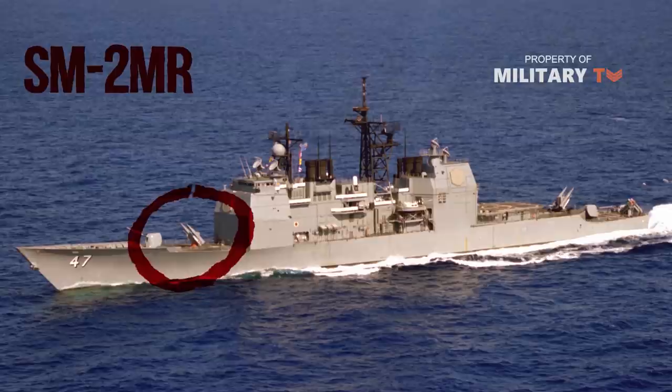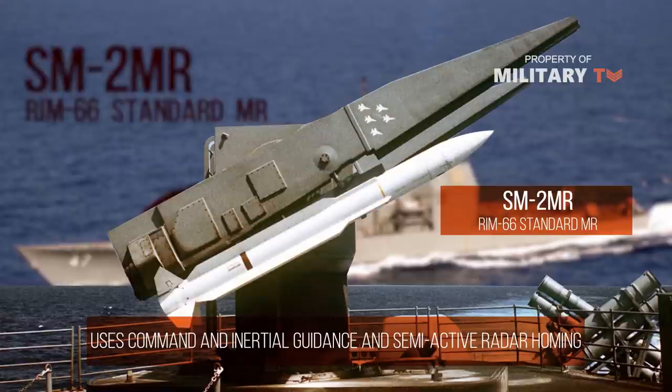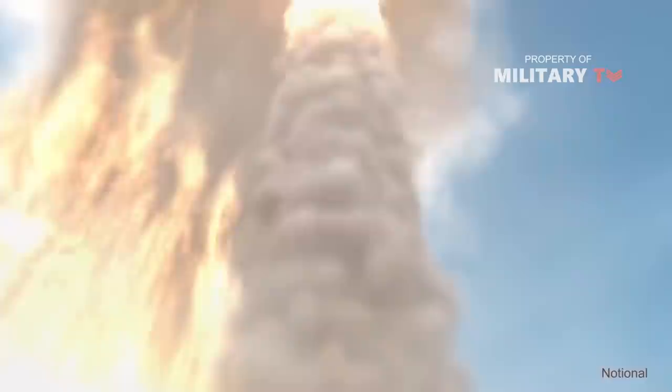The ships are armed with the Raytheon Standard Missile 2MR surface-to-air missile, which uses command and inertial guidance and semi-active radar homing, and has a range of 70 km. 60 missiles are carried for each of the two MK-41 VLS. In November 2002, the Standard Missile SM-3, being developed by Raytheon, successfully intercepted a ballistic missile in space from USS Lake Erie (CG-70).